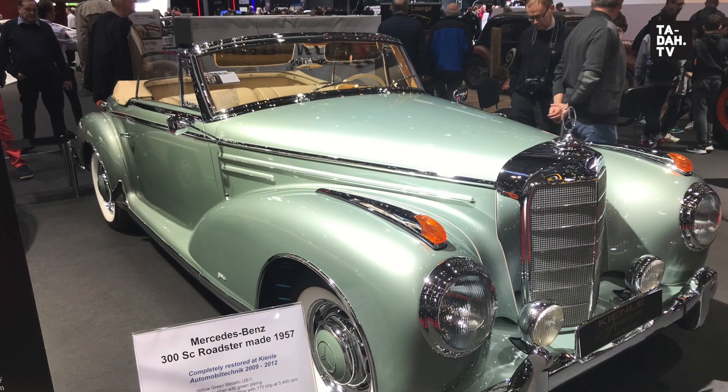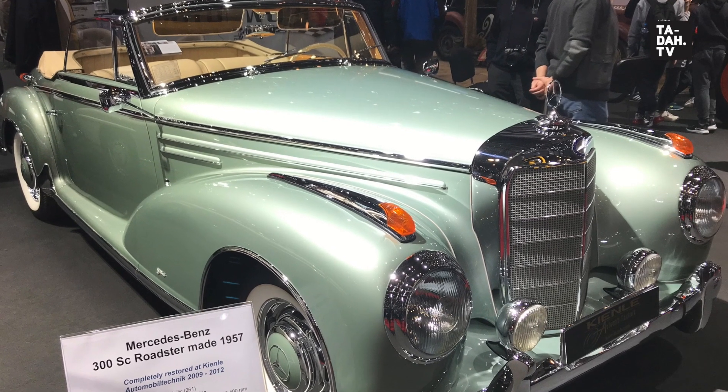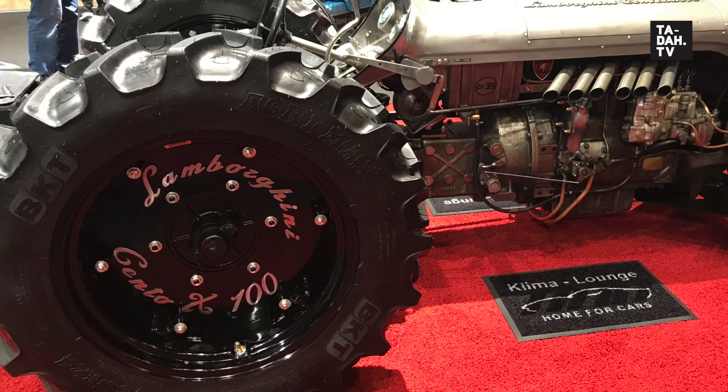Opposite these mean machines I came across some classic beauties from yesteryear. I love the Mercedes Roadster from 1957, but the best was this tractor by Lamborghini — I guess even Lambo had to start somewhere.